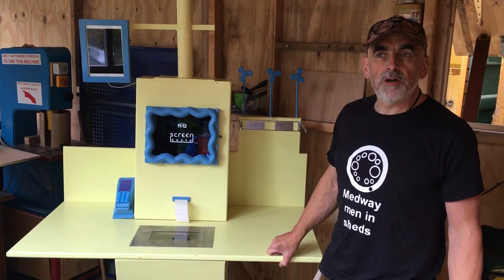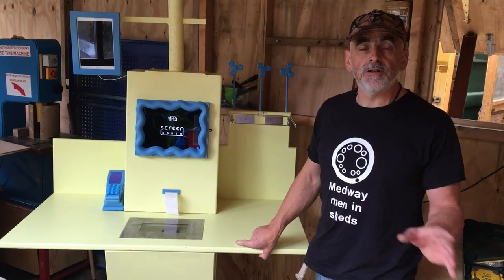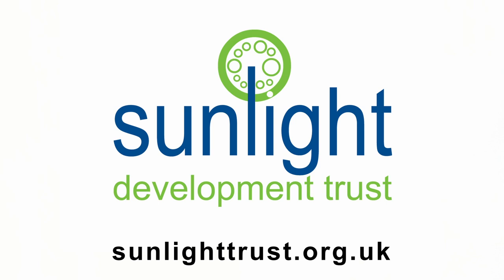We're looking forward to more projects with Electric Medway — check them out, they're electricmedway.org. We'll see you next time.